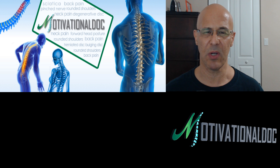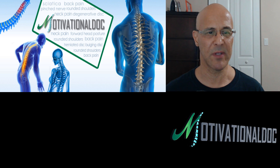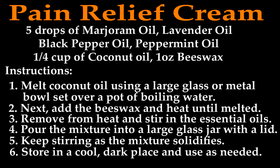What I'm going to do right now is go into the nuts and bolts. Here's the cream I put together. It's five drops each of marjoram oil, lavender oil, black pepper oil, and peppermint oil. You'll also need a quarter cup of coconut oil and an ounce of beeswax.